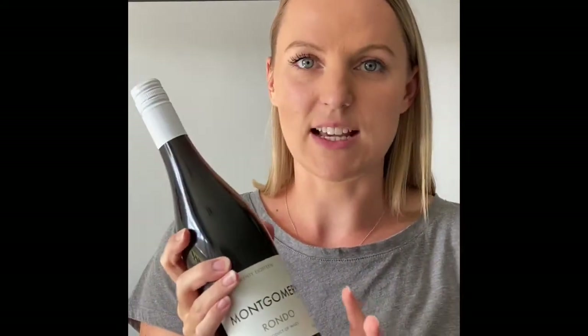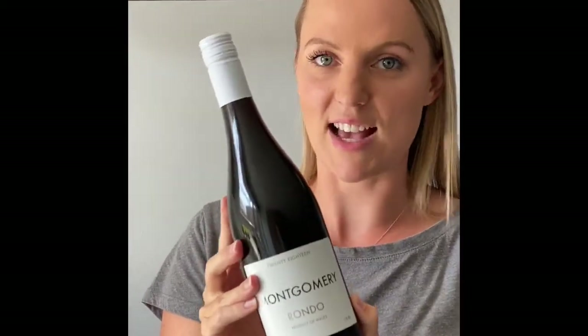It's got a slight spiciness on the finish, it's really smooth on the palate — it's just lovely. It's probably one of my top three red wines across the UK at the moment, so this is a real top tip. You must try this one, it is excellent.